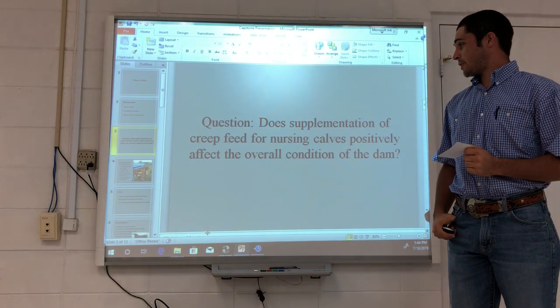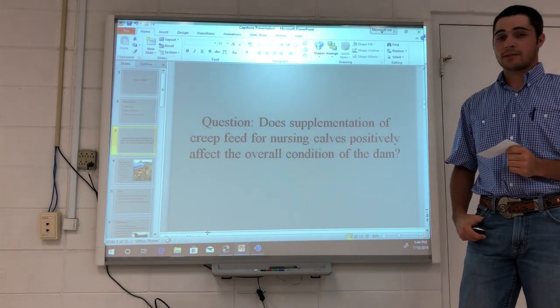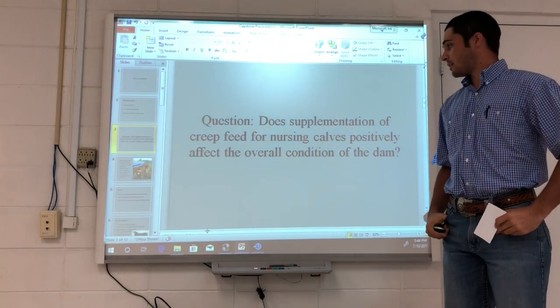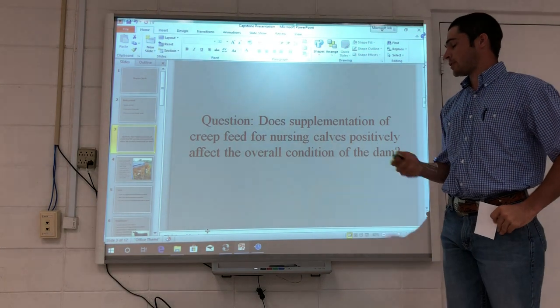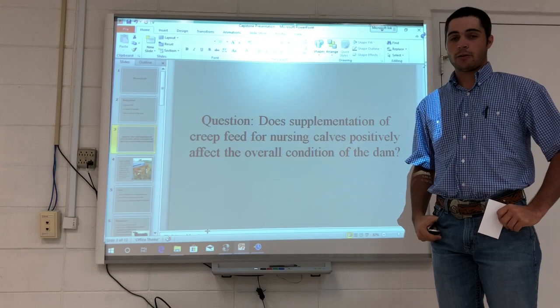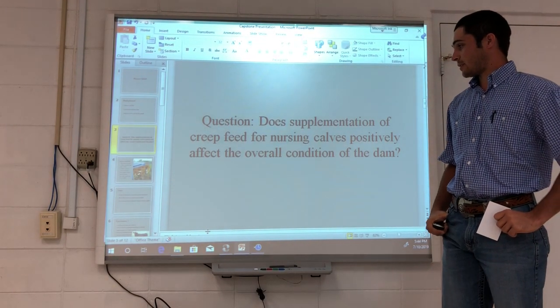Today I want to answer the question: does supplementation of creep feed for nursing calves positively affect the overall condition of the dams? This question has been around for decades and has had many cattle producers scratching their heads about whether creep feeding nursing calves will positively affect the dams' condition.